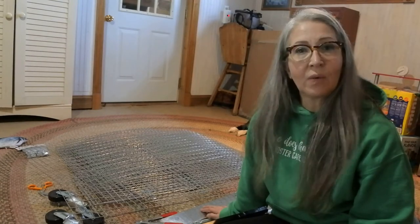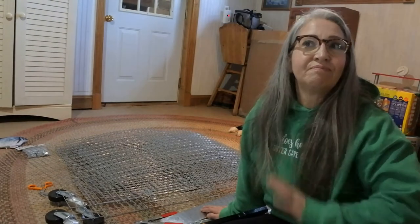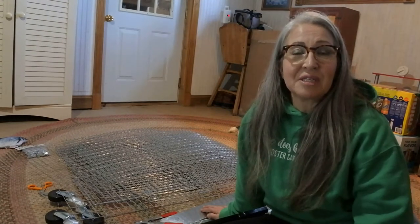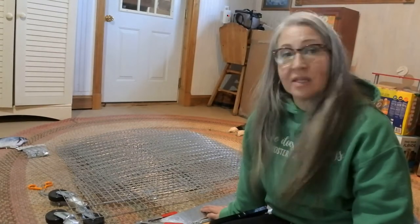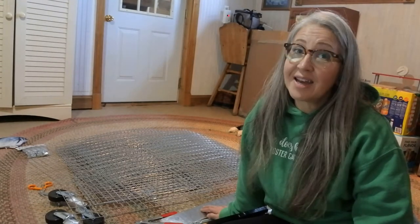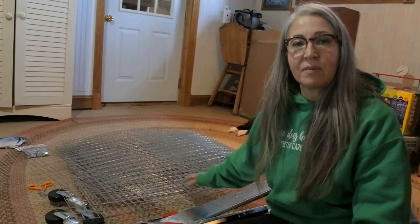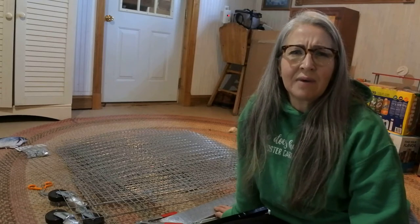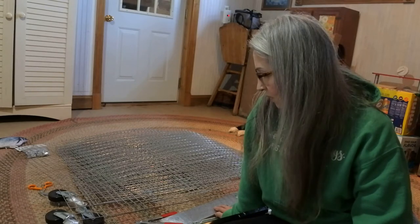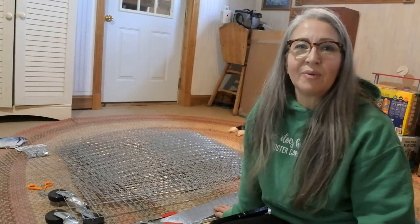Without further ado I'm going to get started. It is Thanksgiving week and I have about 20 people coming to my house, so I need to get this done today - it's Monday. I want to get the cages out there and get the rabbits moved in. I know it'll take a little while since each cage has to be put together individually from the panels, but I'll give you a time frame at the end and may pop in some clips along the way.